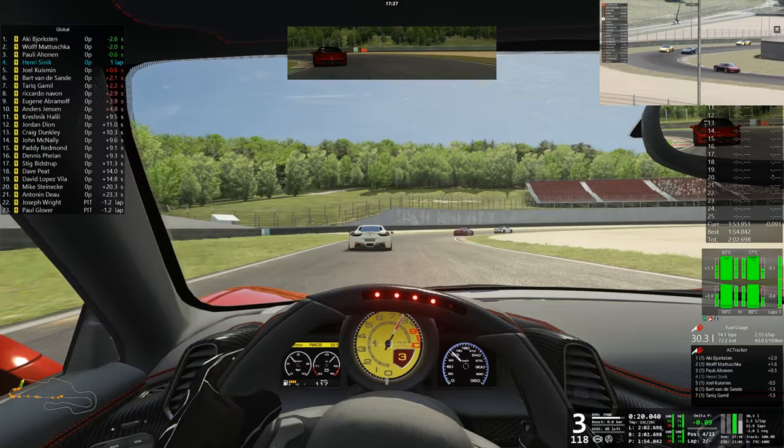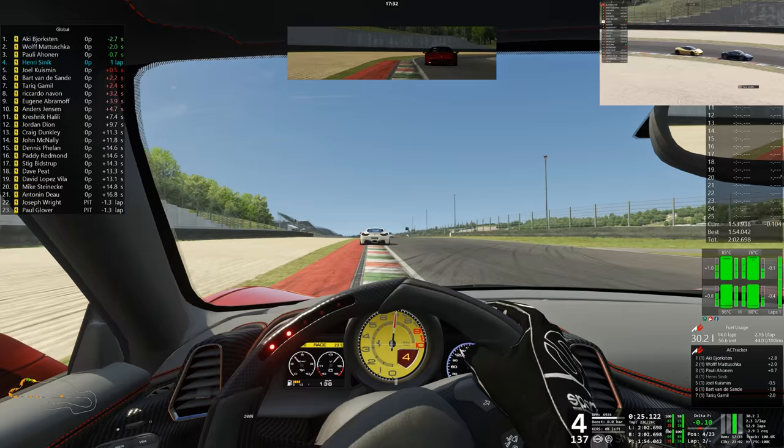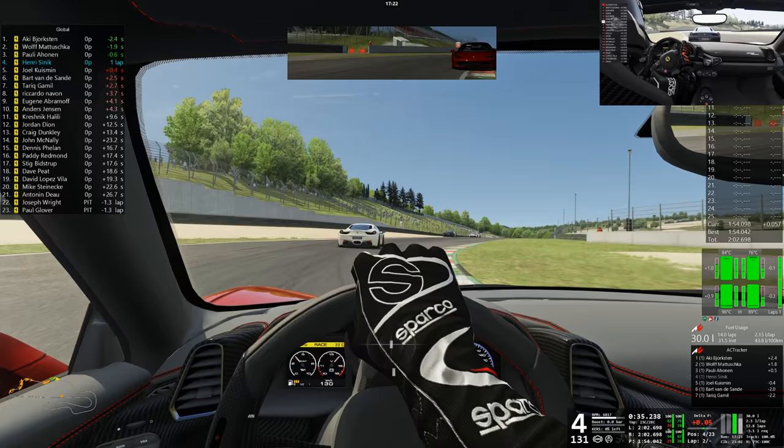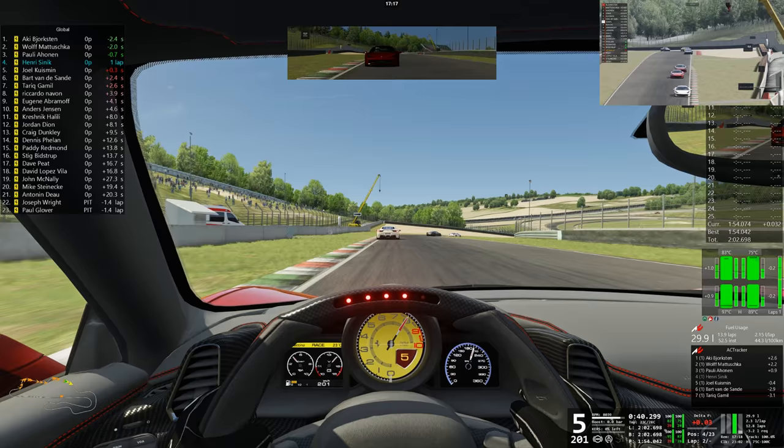Van der Sande making his way around the outside of Tui Camille — they're side by side at turn number one. Camille's got that inside line, which will become the outside line. They remain side by side, but it looks like it's going to be Van der Sande's position. Will Camille be able to attack back? He definitely looks for it, he's definitely going for it, but he's on the edge of it — nearly touching the grass.